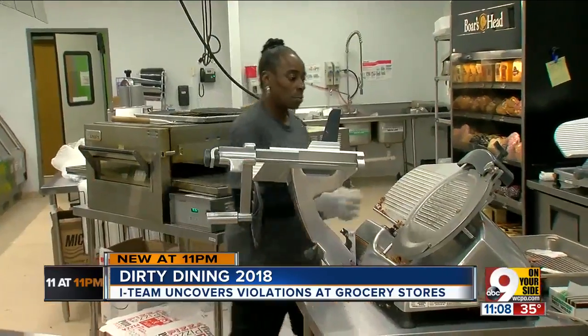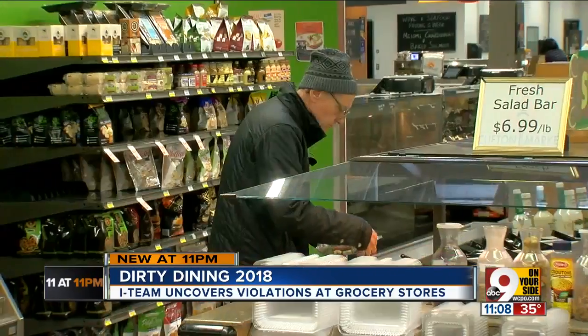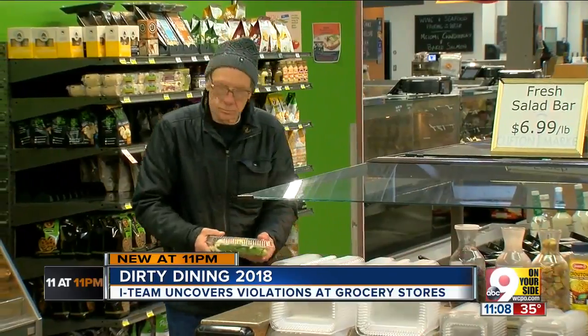Barry Rice is a city of Cincinnati food and safety inspector with more than four decades under his belt. A clean slicer is a good thing — a sanitized slicer is a good thing. He says it's important as a customer to feel like you can speak up if you see something that doesn't seem right.